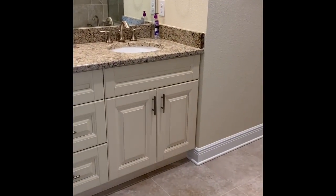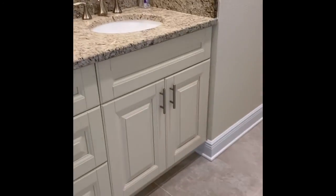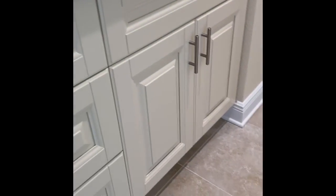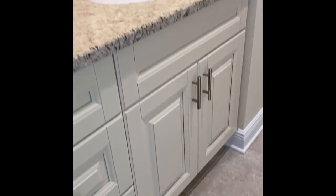Here's a quick view of the master bathroom. It's just to show you the finish — the color of the granite, color of the cabinets, and the flooring. It all goes together really well.